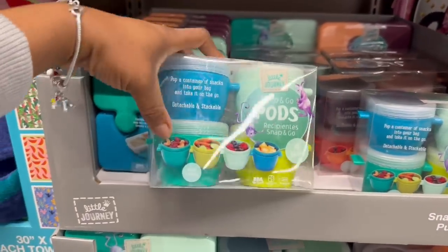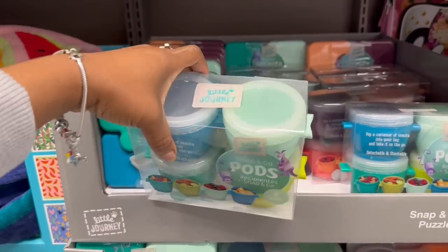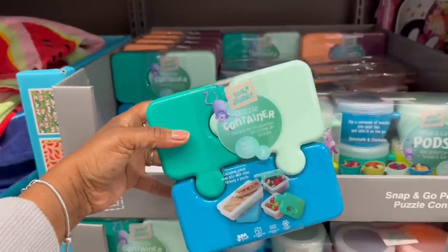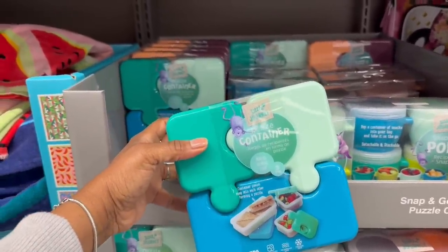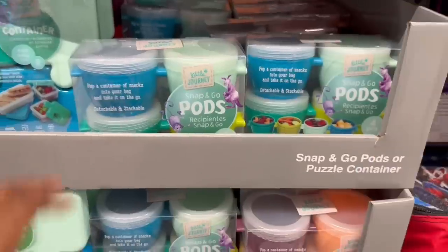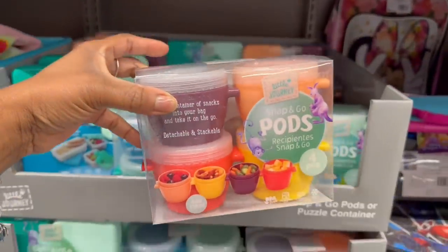I saw these clicky things - a four-piece popping container. Pop a container of snacks into your bag and take it on the go - snap and go! The first thing I thought about when I looked at it is autism - the puzzle piece. I need it just because. $4.99, in the cart. I'm going to get matching colors.